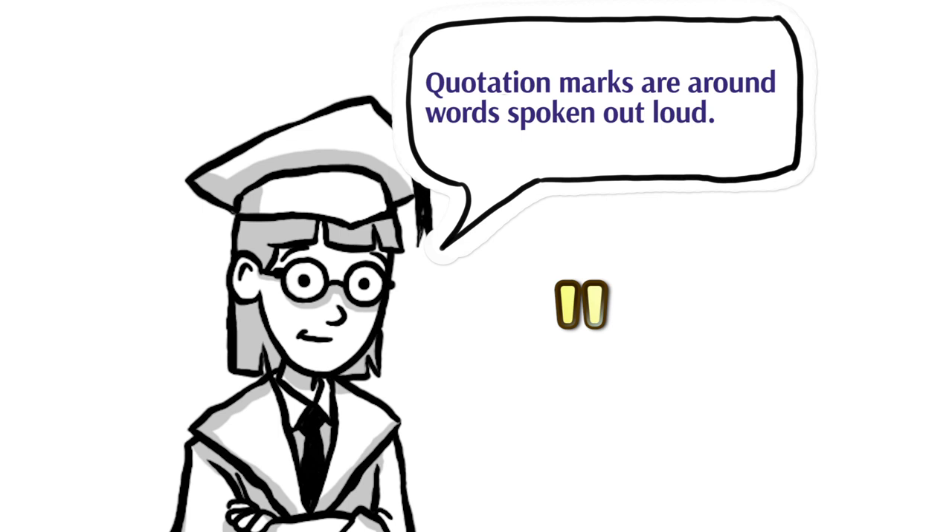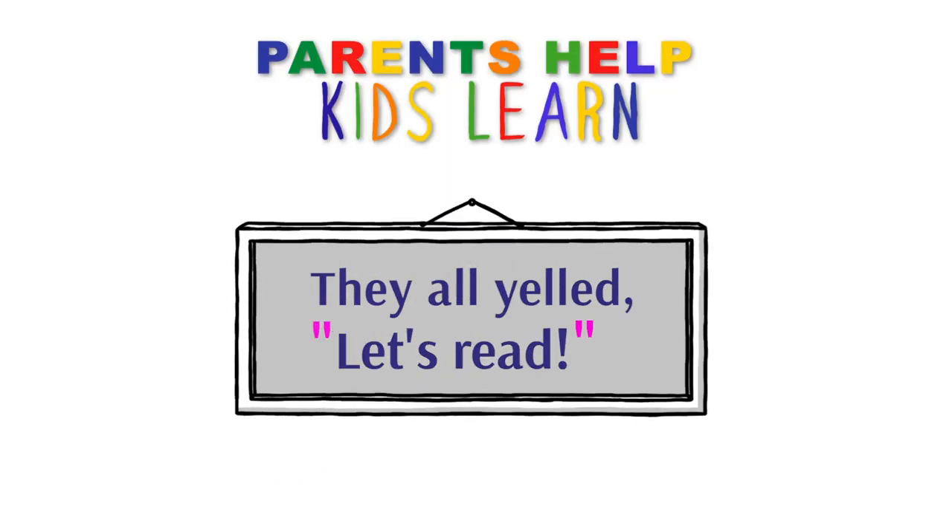Another punctuation mark is quotation marks. Quotation marks go around words that are spoken out loud by a character. They look like two raised commas on one side of the words and two raised commas on the other side. When you come to quotation marks as you're reading, make sure you read them as the character — use an old man voice for an old man character, or a little girl voice for a little girl character.